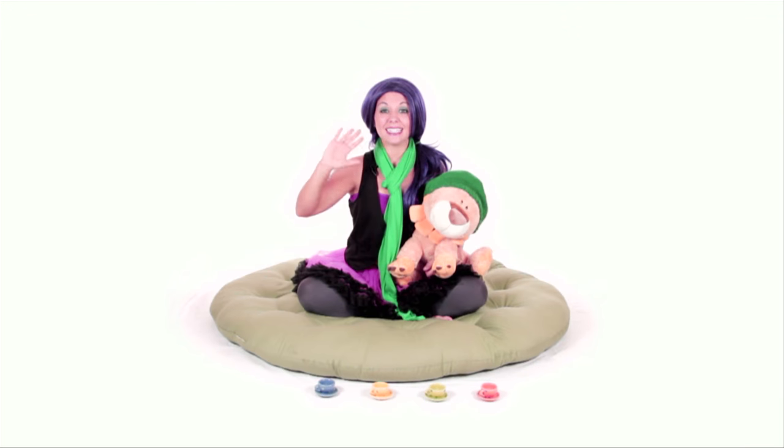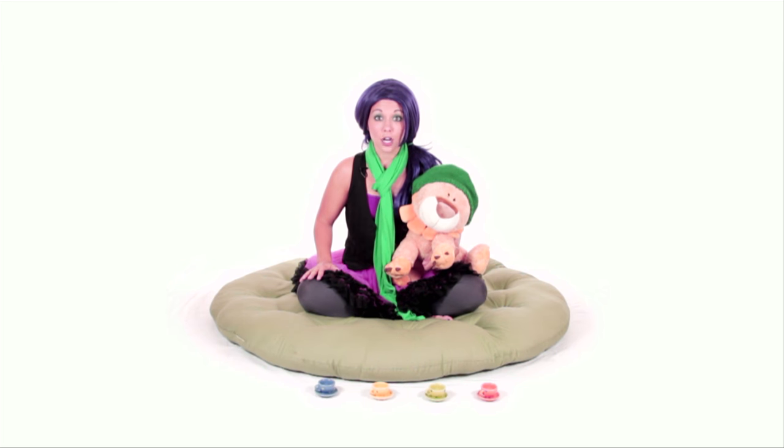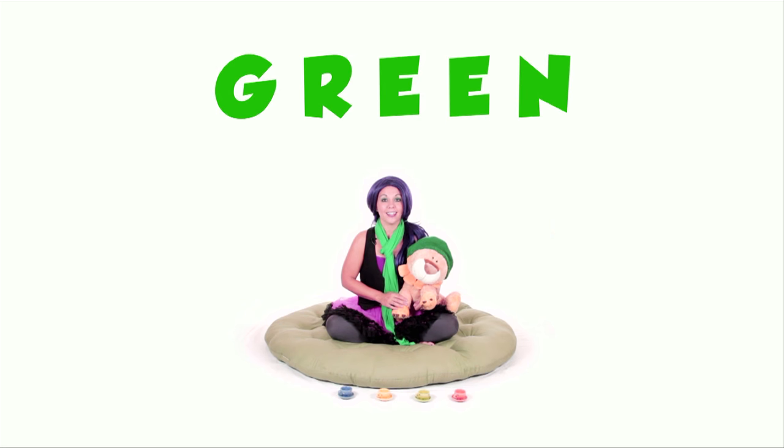Hi Bananas! Welcome to Tea Time! This is my new friend Leonard — he's a lion! Can everybody say hi to Leonard? Hi Leonard! Roar! Leonard and I were learning all about the color green! G-R-E-E-N — that spells green!